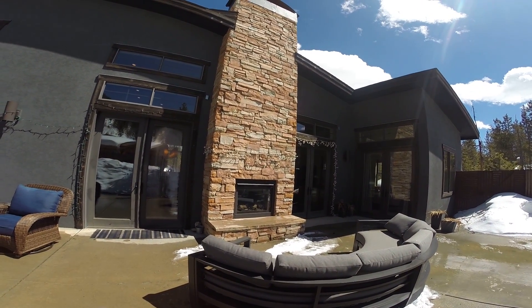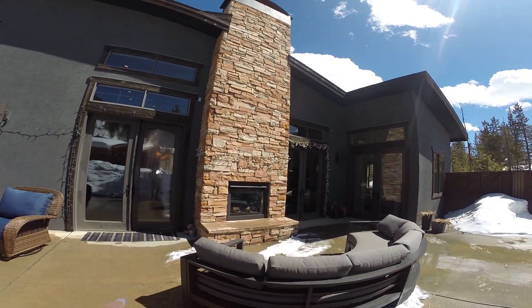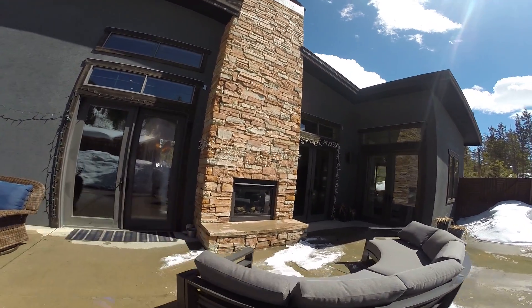That is the fireplace — you can't really tell it's on right now because it's a beautiful sunny day, but it's an inside-outside fireplace.